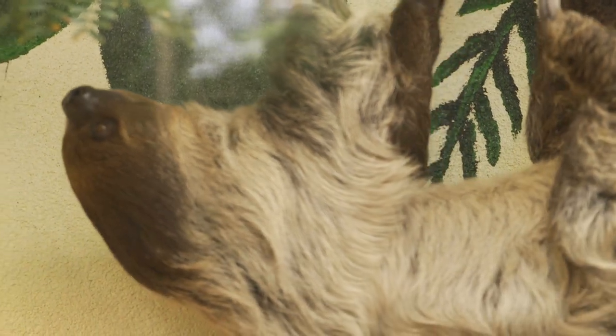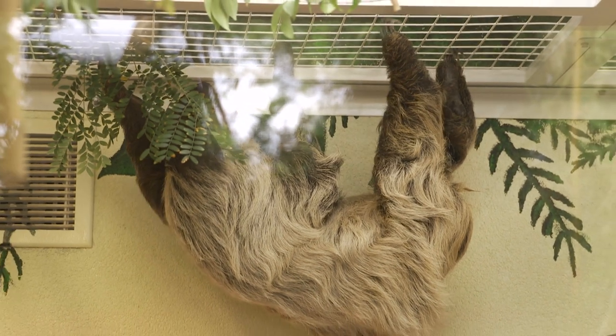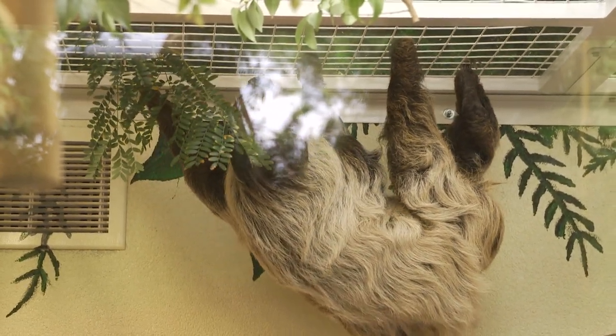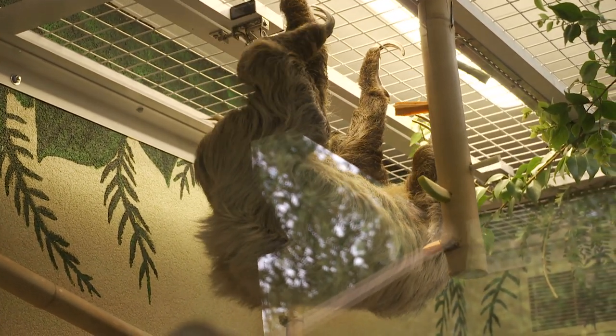Sloths move really slowly around, but they can actually be quite quick when they need to be. We feed him all throughout the habitat, and usually it's up high so that he can reach those feeders while he's hanging or climbing on his perches. Typically they'll eat from branches and leaves up high in the tree canopy, so we kind of mimic that with how we hang his food for him up high.